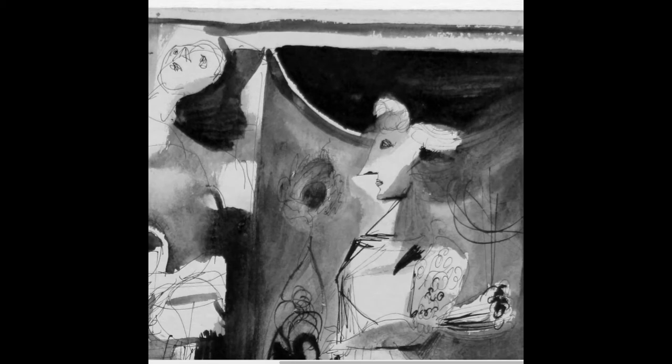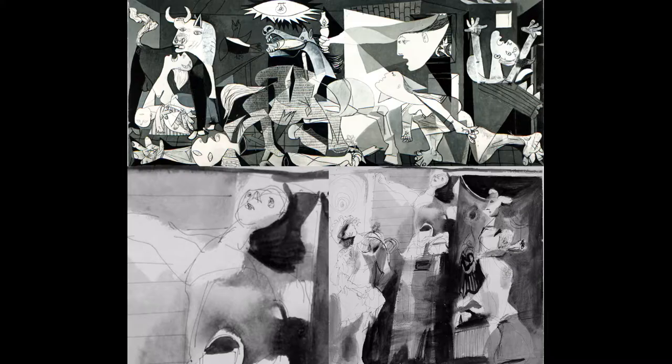That severed arm we see in Guernica. We see almost the same character lying down at the base of Guernica, this character here. There is a close relationship between this picture and Guernica.